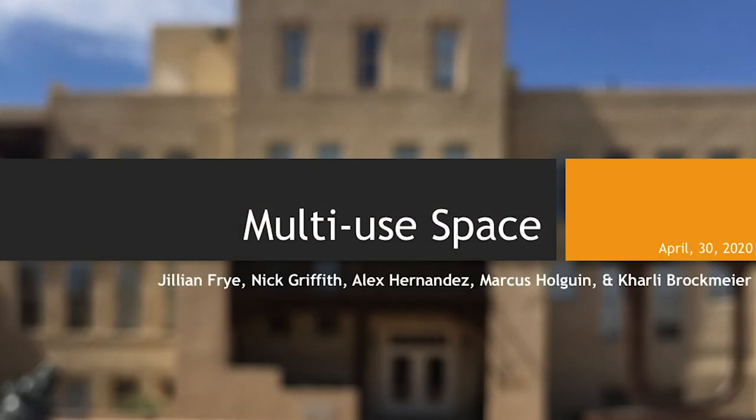Hi, everyone. Our group consisted of Jillian Fry, Nick Griffith, Alex Hernandez, myself, Marcus Holguin, and Carly Brockmeyer, and together we were researching a multi-use space.